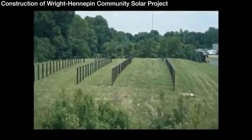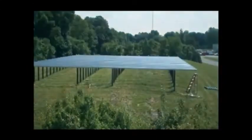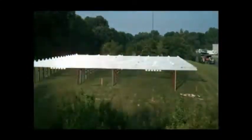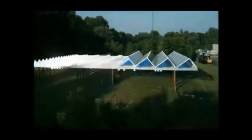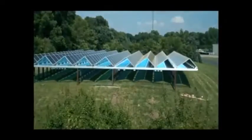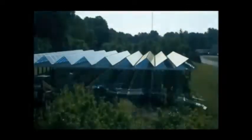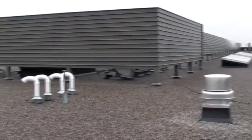We just saw the grand opening of the first community solar garden in Minnesota, at the Wright-Hennepin electric co-op headquarters. Members of that co-op can buy a panel and receive a reduction on their bill based on the percentage of electricity that panel produces. It's almost fully subscribed, and they're looking at putting out another one. North St. Paul has the possibility to develop their own community solar garden project.